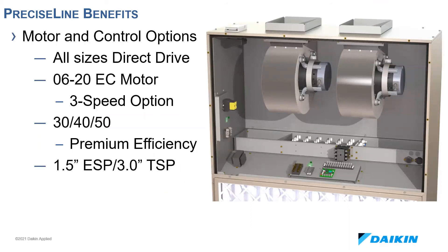All units offer direct drive forward curve fans, which allows modulating speed control. Sizes 6 through 20 utilize single-phase EC motors, including an option at 460 volts for buildings that have three-phase wiring where larger blower coils might not be needed. They have two control options: 0 to 10 volt proportional modulating control or field-adjustable three-speed. Sizes 30, 40, and 50 have three-phase NEMA premium efficiency ODP motors with factory-mounted VFDs, configured for zero to 10 volt control. Fan efficiency exceeds DOE and CARB requirements on all motor configurations, allowing three inches of total static and up to one and a half inches of external static.